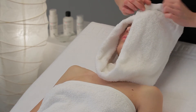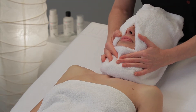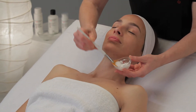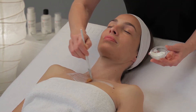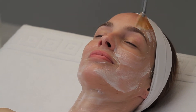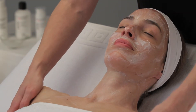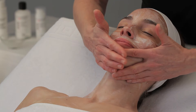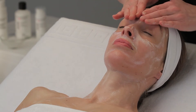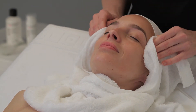To activate blood circulation, perform a complete massage with Vitalizing Massage Cream. Afterwards, remove the remains of the cream with a hot, damp towel. This step is optional.